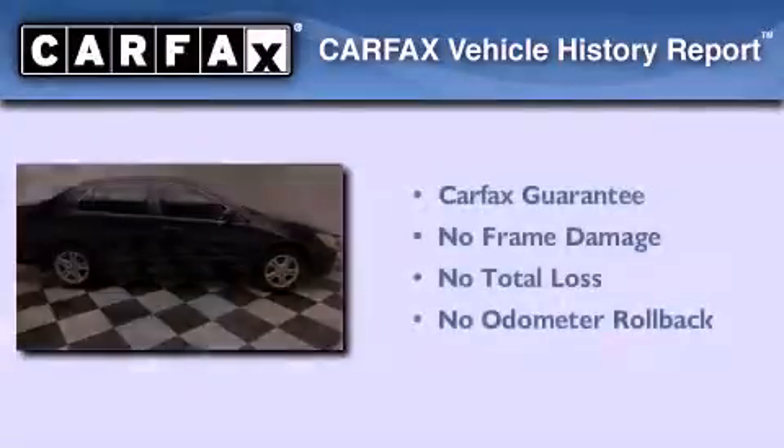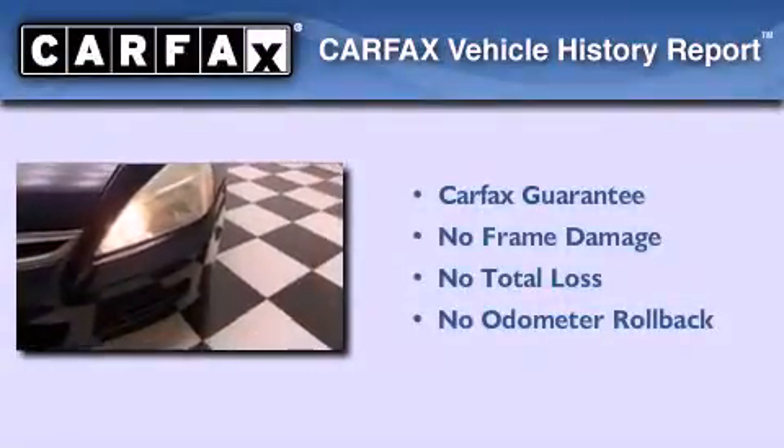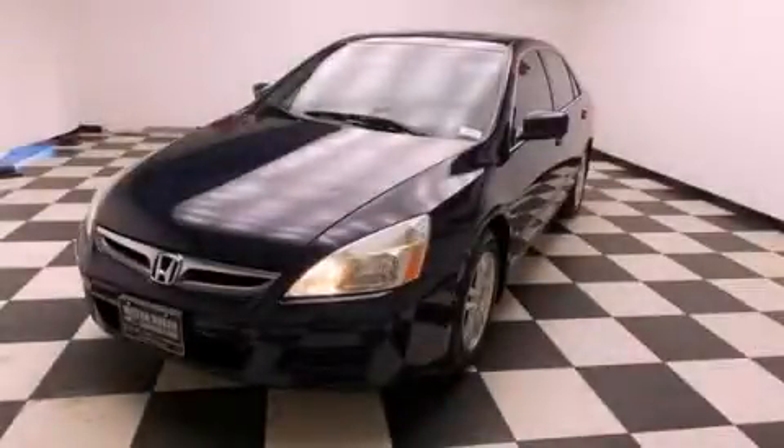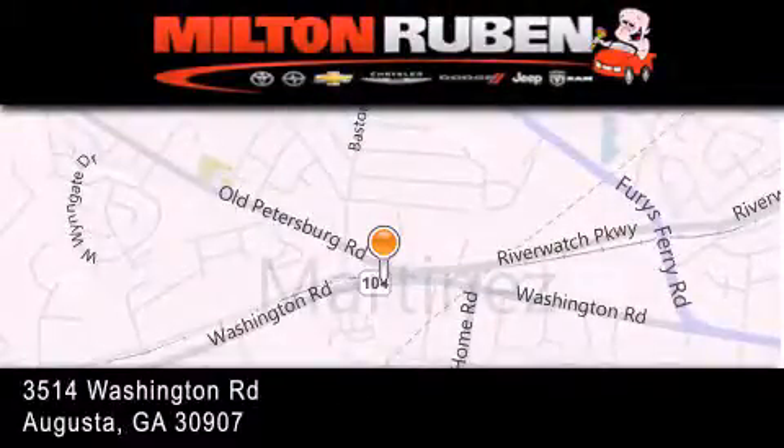Not to mention that this Honda qualifies for the Carfax Buyback Guarantee. Contact us today to arrange your test drive. Come experience the Drive Baby advantage here at the Milton Rubin Superstore.